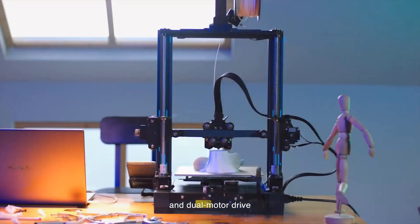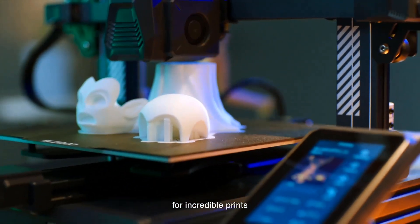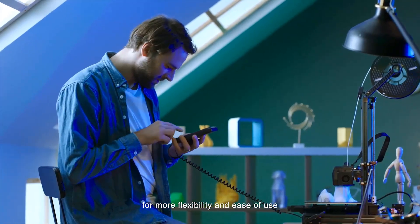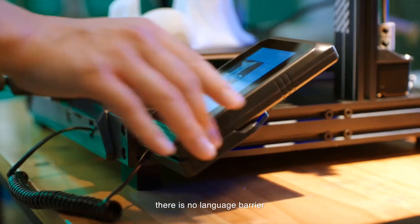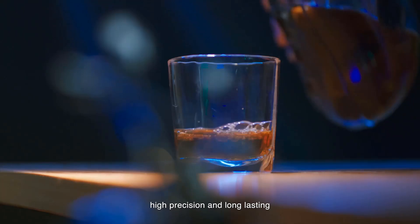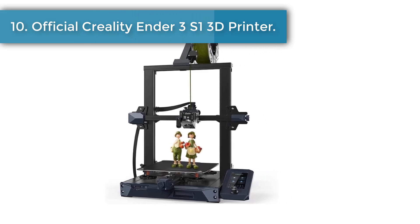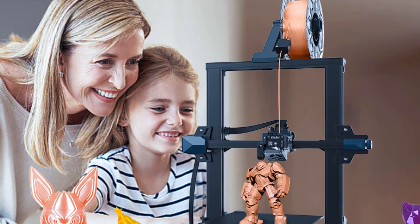Auto bed leveling uses a high-precision sensor to automatically scan 36 points (6×6) of the hotbed, collecting data in real time and adjusting the Z-axis height to compensate for any irregularities and unevenness of the printing platform — applicable to metal printing platforms only. The printer will auto-pause when filament runs out or breaks, and you can resume printing after a power outage.